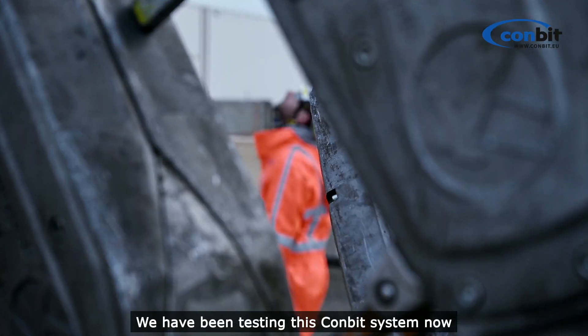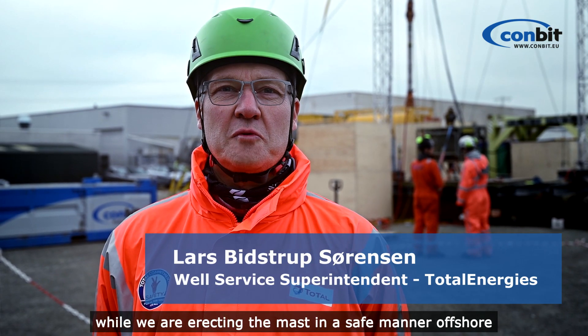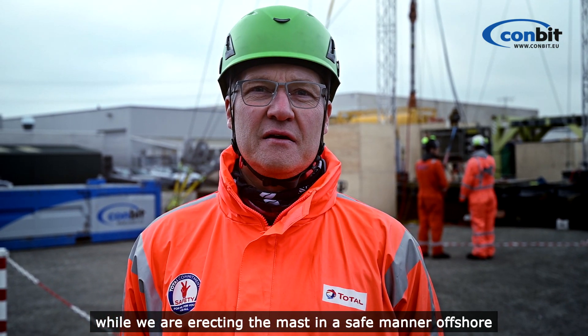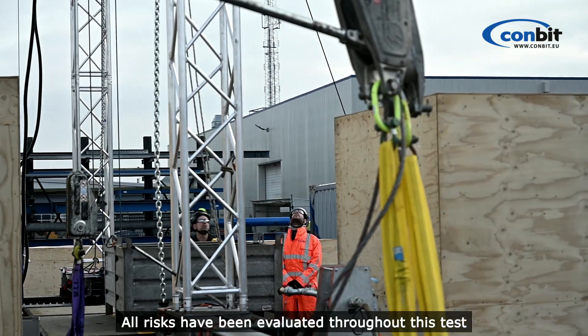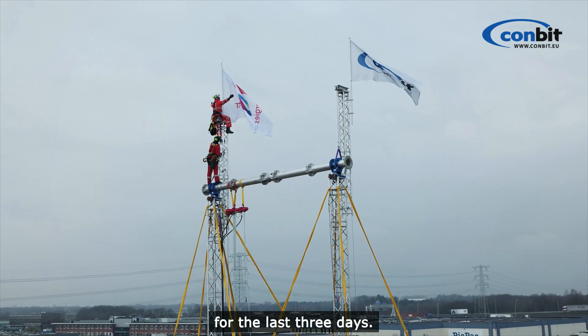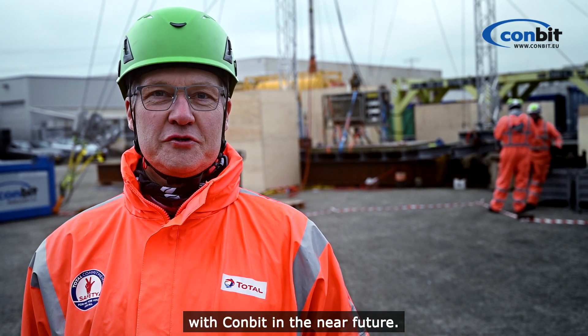We have been testing this COMBIT system now to get a good feeling that this will work offshore for us, while we are erecting the mast in a safe manner offshore due to rope access. Oversight work and all risks have been evaluated throughout this test for the last three days. The test looks very promising and we look forward to continue working with COMBIT in the near future.